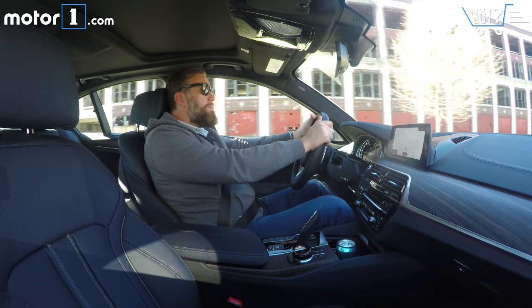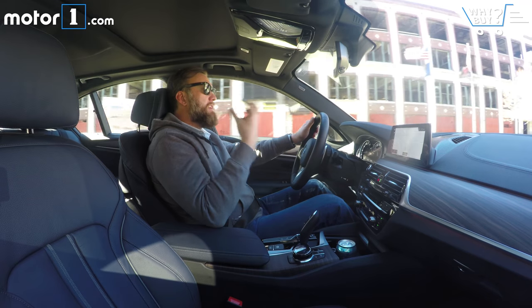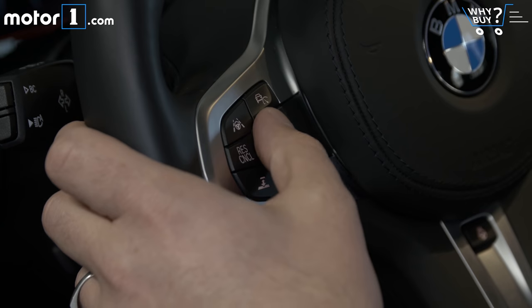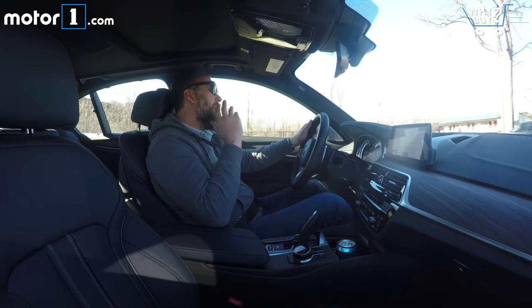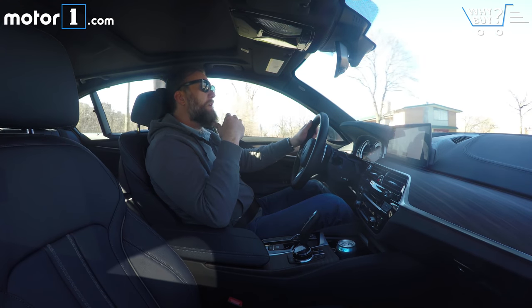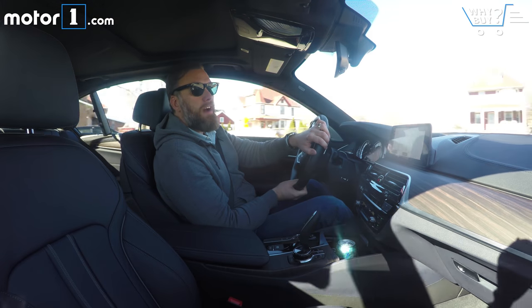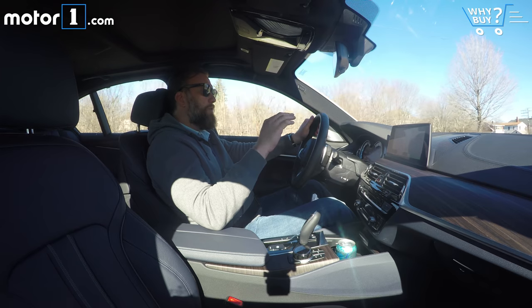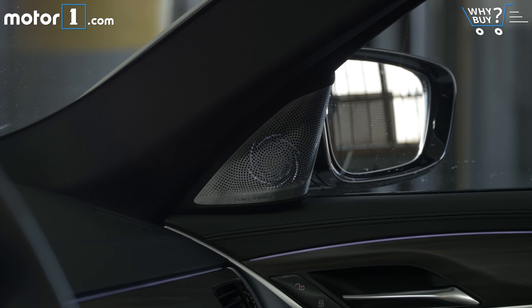One of the huge advantages of all the driver assistance and safety systems that BMW has incorporated into the 5 Series is that it really makes for pain-free commuting. Things like lane keep assist and steering assist really help you feel confident and comfortable when you're doing low or really high-speed stuff on the highway. I think another thing that core 5 Series buyers are really going to appreciate is the very quiet, smooth ride. It makes the optional sound system have a really great soundstage, even for things like podcasts.